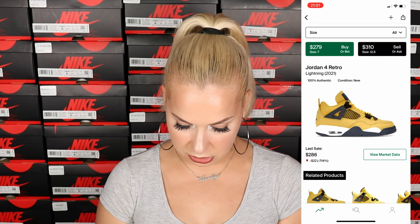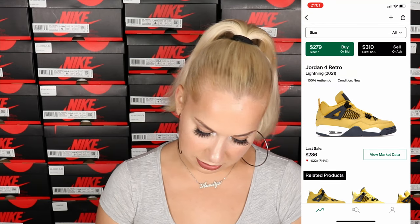Since Jordan 4s are getting more popular — as seen with the University Blues and Oreos — even if prices drop after initial release, I think there's a possibility prices will come back up just like with the Oreos. Current prices on StockX are between $300 and $320, which isn't a big gap. It's a few days before release so prices are slightly higher, and they'll probably dip a little but should grow back.